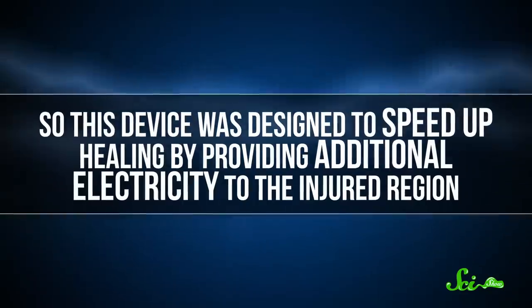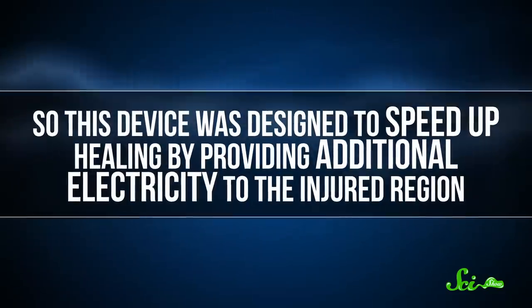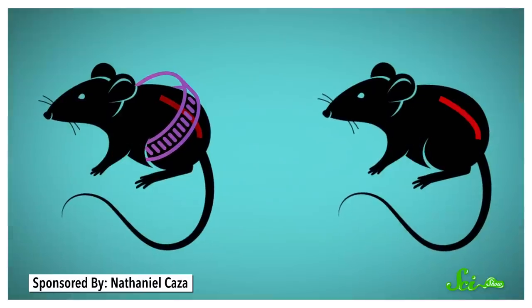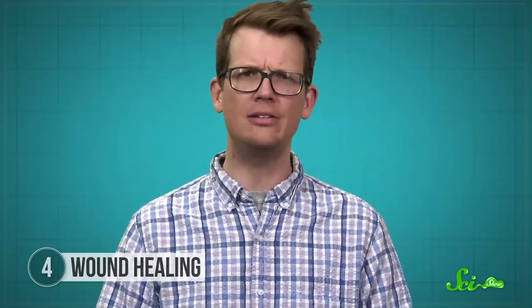They still don't know exactly how these cells are responding to that electricity, but electricity seems to promote the growth of new cells, which is what it takes to close a wound. So this device was designed to speed up healing by providing additional electricity to the injured region. And in rats, the results were kind of incredible — an injury that normally took almost two weeks to heal closed up in three days. Eventually, researchers hope to test something like this on human skin. And in the meantime, they've found evidence that this technology may even have an extra perk: it might reverse baldness.